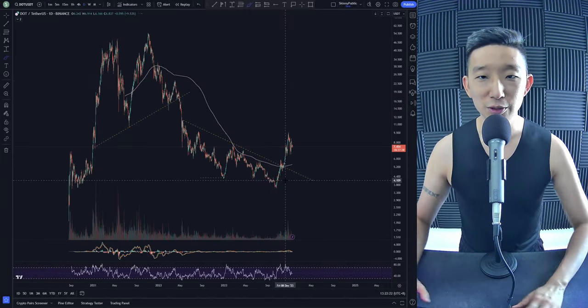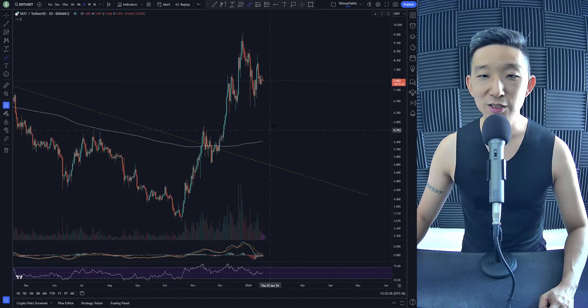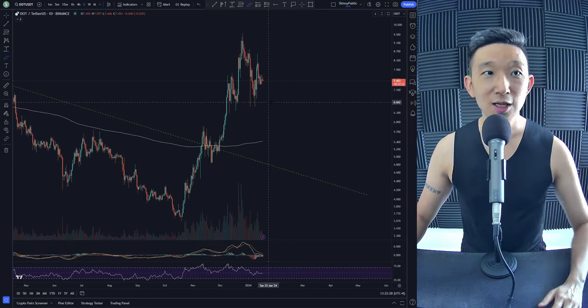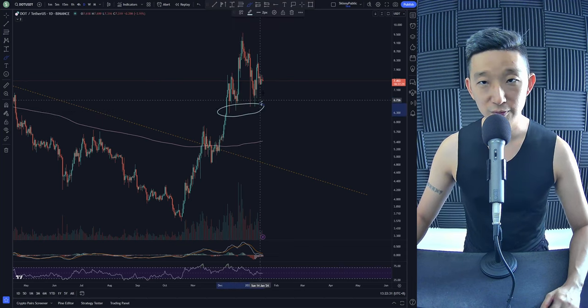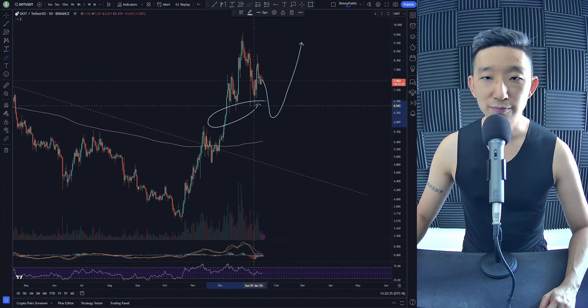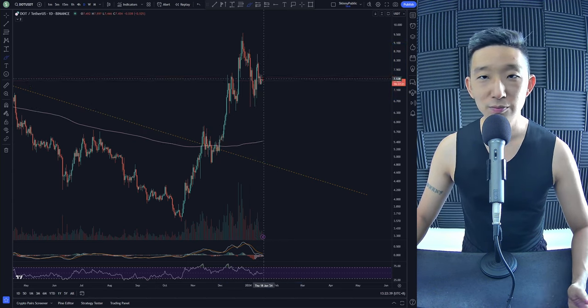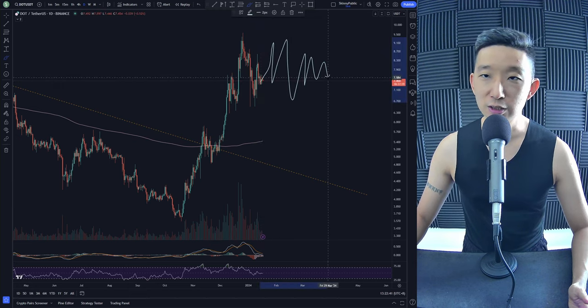DOT USDT. Here we are for Polkadot USDT. We are above the skinny pink line, which is good. So we are anticipating continuation to the upside for Polkadot. There are some clusters of stop cells over here, so the price might just sweep everybody before heading back higher. We could also just consolidate here and head higher.